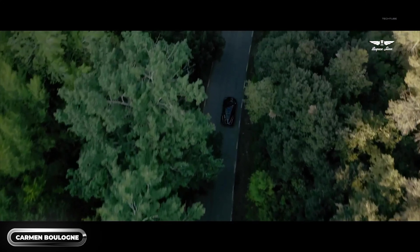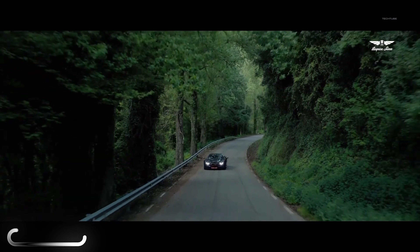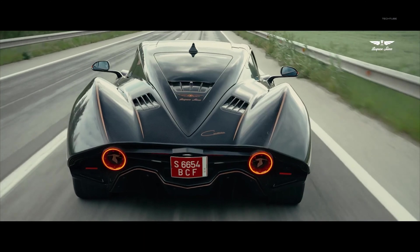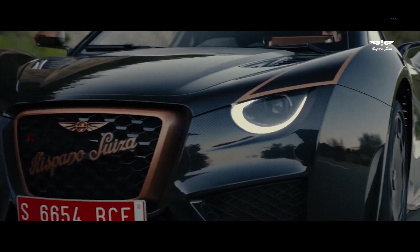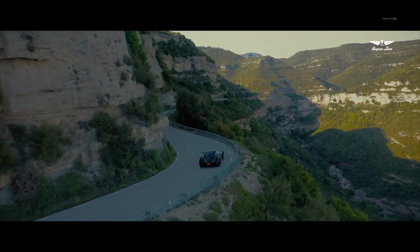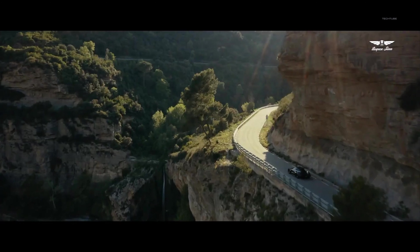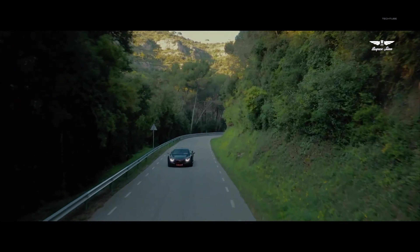This car is an engineering masterpiece that combines the best of both worlds — luxury and speed. The sleek design and vibrant color scheme turn heads, but it's what's under the hood that really sets this car apart. With a 1,100-horsepower electric motor, it can go from 0 to 60 in under 2.5 seconds and reach a top speed of 180 miles per hour.